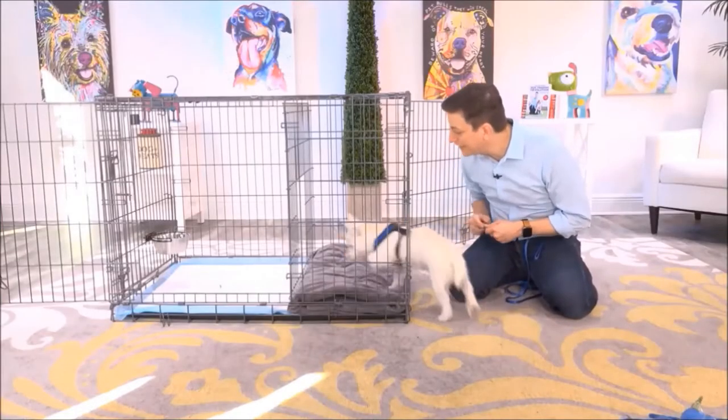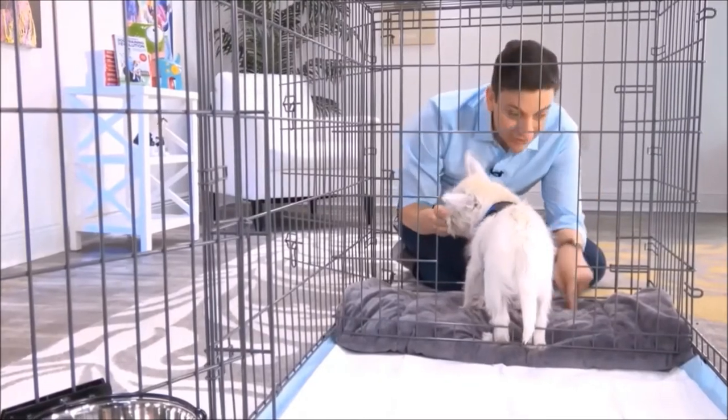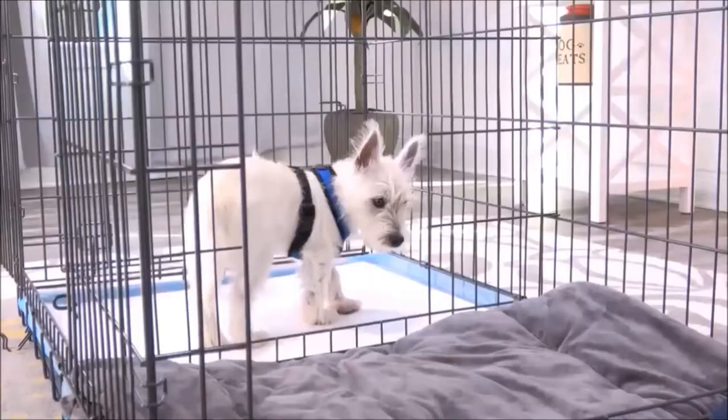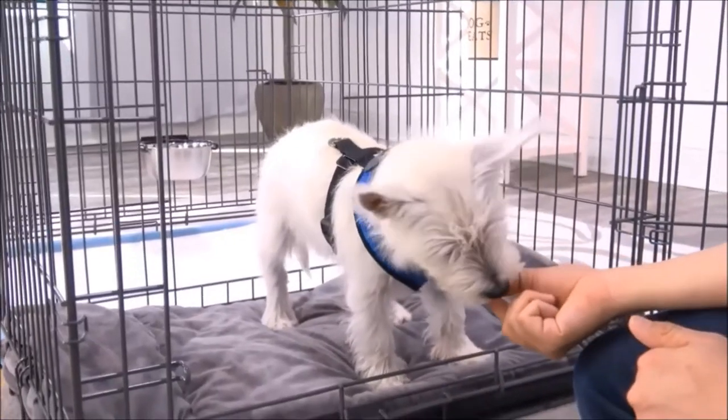Let's get Argyle comfortable with going in and out of the puppy apartment. The logic is that as your dog starts to associate this area with their bedroom, they're unlikely to go potty over here, and then they'll go over here to do their business, since many dogs naturally avoid going potty directly where they sleep.